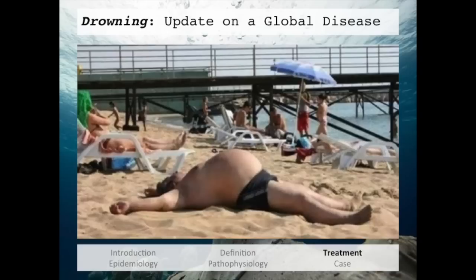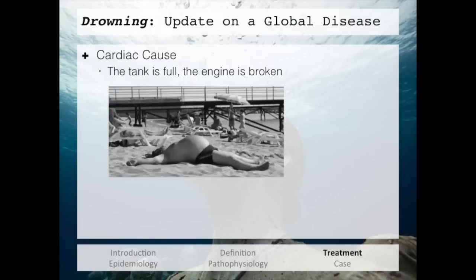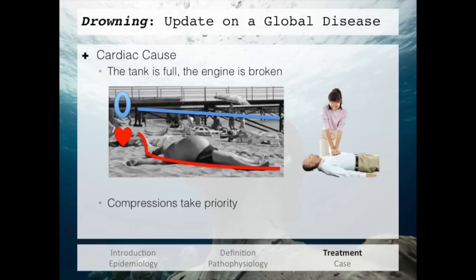Now we're going to cover CPR. With the recent push toward compression-only CPR, especially in the layperson setting, it is important to understand exactly what that means and how it differs in the treatment of a drowning patient. If you came across a man on the street without a pulse, it would most likely be a cardiac cause — the tank is full, but the engine is broken. The patient has a sudden drop in cardiac function; up until that point, oxygen levels are fairly normal. What this man needs is compressions — he needs you to pump the oxygen around his body. This is the basis for compression-only CPR.